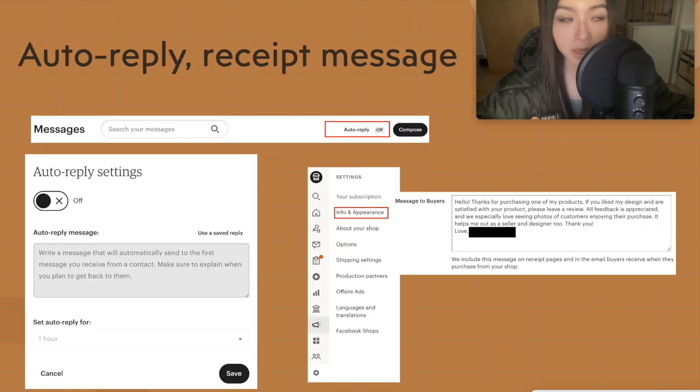Make sure you set up an auto-reply to say you'll get to customers soon, especially if you're expecting a lot of messages at once — for example, before Black Friday. The Star Seller criteria wants you to reply within 24 hours, which is also helpful for customers. Make sure to fill out your seller message, and you can nicely ask for a review if they liked the product. Most people will leave one if you politely ask.